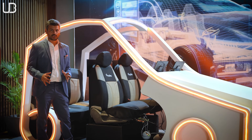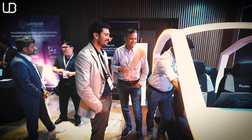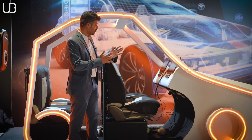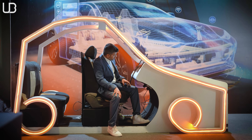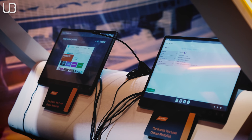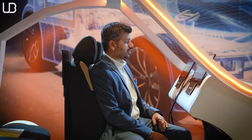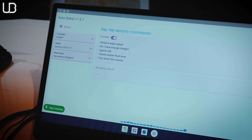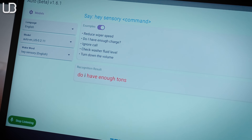This setup shows what a MediaTek single SoC can do. We can see four screens: three are infotainment screens and one is an instrument cluster. This is running on MediaTek Dimensity Auto. There are a ton of commands you can give and configure as an auto manufacturer — reduce wiper speed, check if you have enough charge, ignore call, check washer fluid, turn down the volume, adjust AC temperature, sunroof — all of that can be done through here.